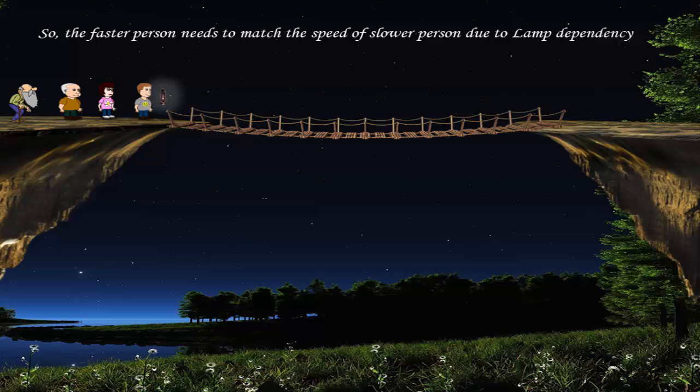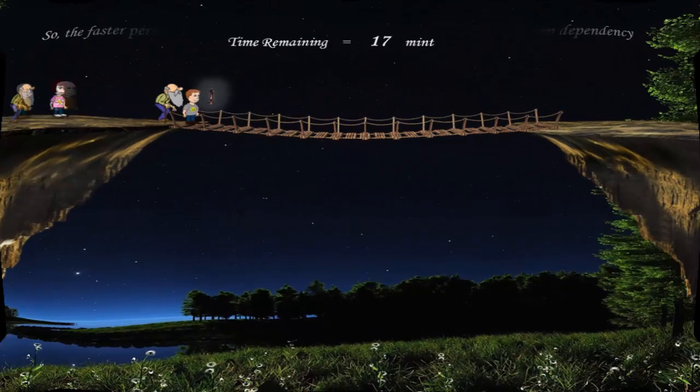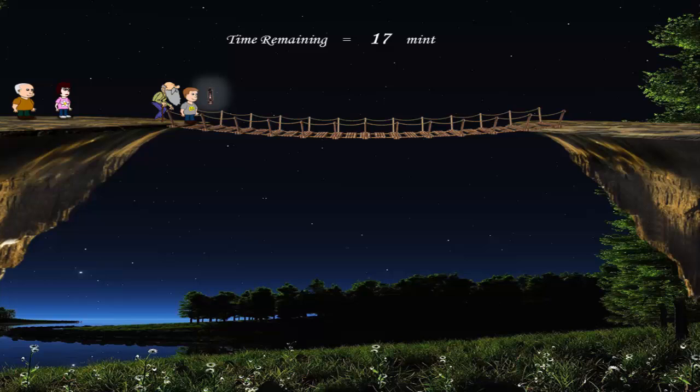So in the case of two persons crossing the bridge together, the faster person needs to match the speed of the slower person, because they just have one lamp and both of them need it due to the darkness.